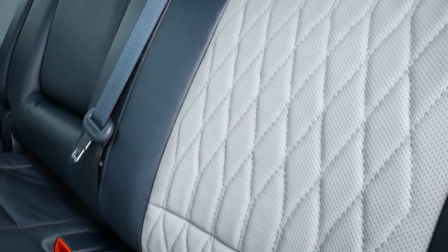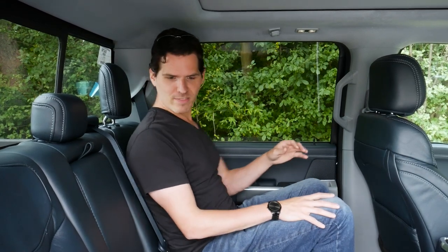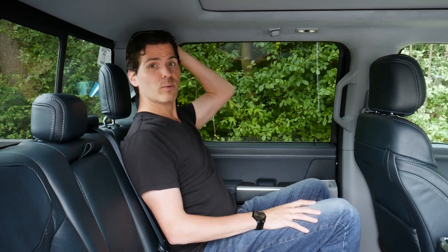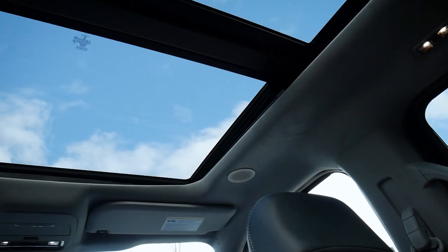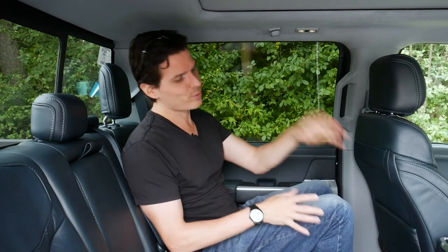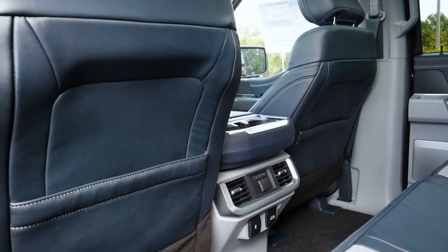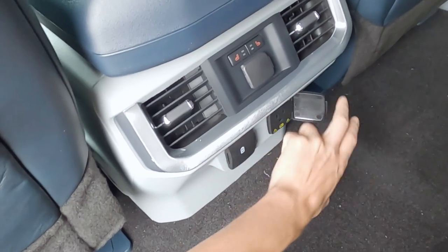The Limited is only available in the SuperCrew configuration — four full doors, dual captain's chairs up front, and a bench for the second row. Comfort is excellent, especially with the leather diamond-weave seats. In the rear, headroom is great — about three inches even with the panoramic sunroof. The panoramic roof opens and closes from the inside, though rear passengers can't control it. There are seat pockets behind the driver and passenger, a 12-volt power point, two USB ports (USB-A and USB-C), and a 400-watt inverter in the back.